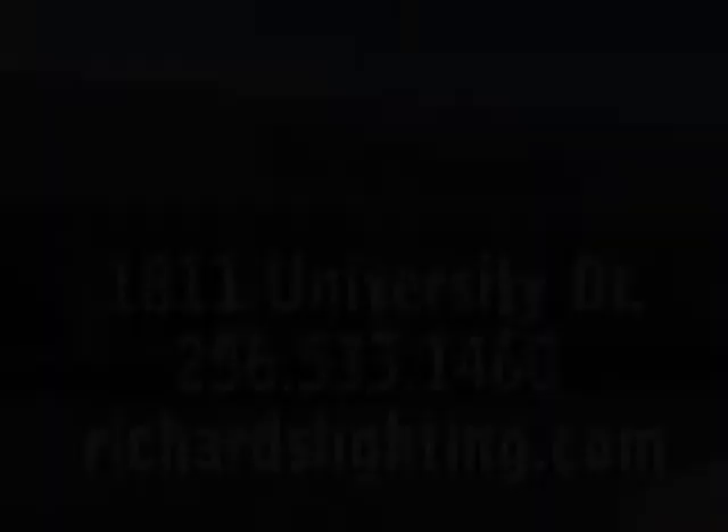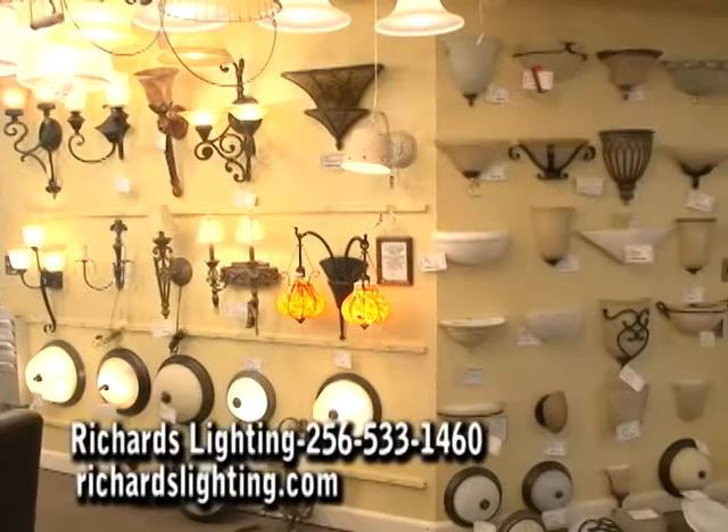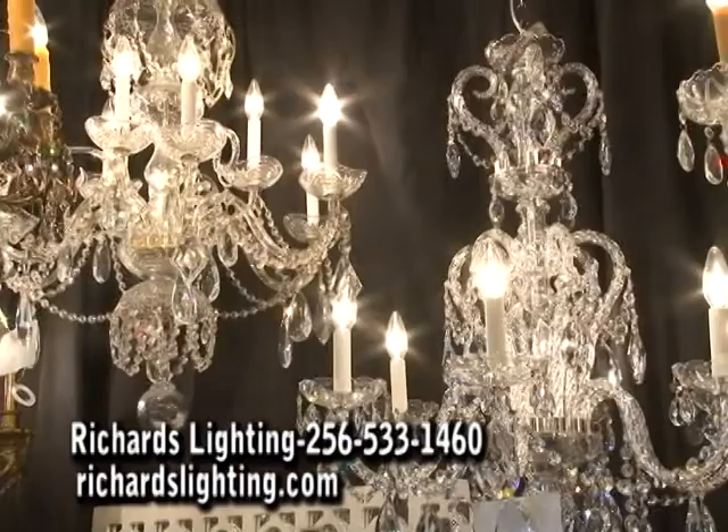Richard's Lighting has been proudly serving the people of Huntsville and the Tennessee Valley since 1963. Our showroom is home to the largest display of residential lighting in the state of Alabama and features items from over 100 of the finest manufacturers from around the world. Whatever your style — crystal or contemporary, wrought iron or rustic, traditional or transitional — Richard's Lighting can help your home come alive. The highly experienced staff at Richard's is here to serve you. Richard's Lighting — come imagine the possibilities.